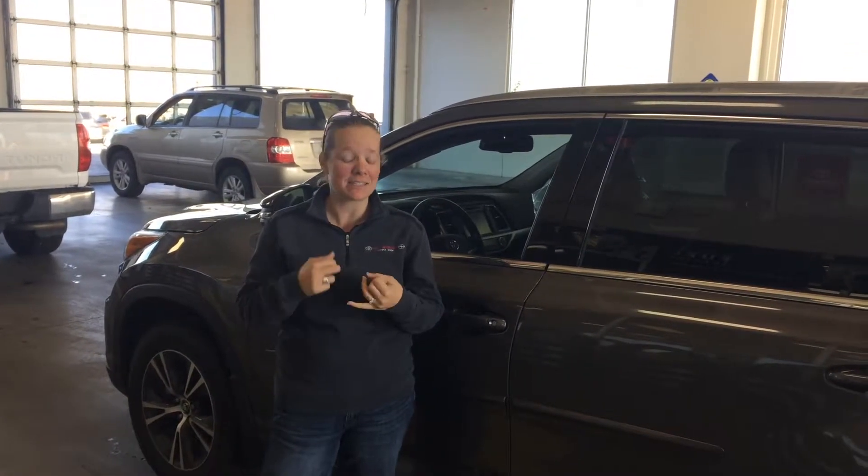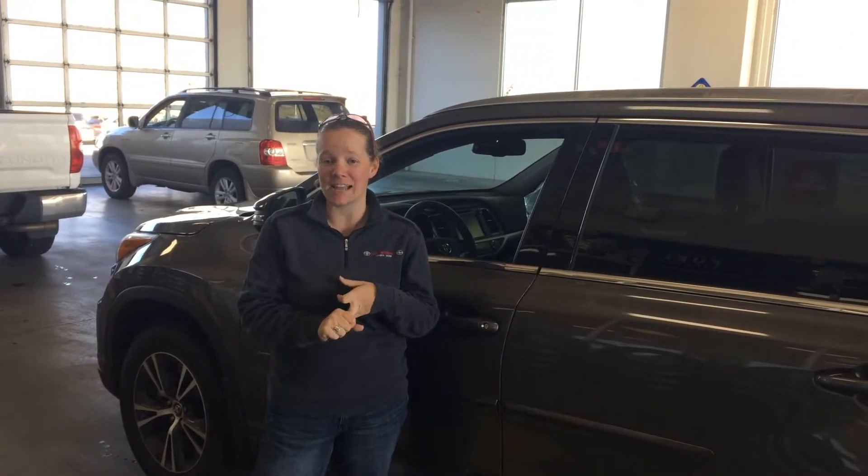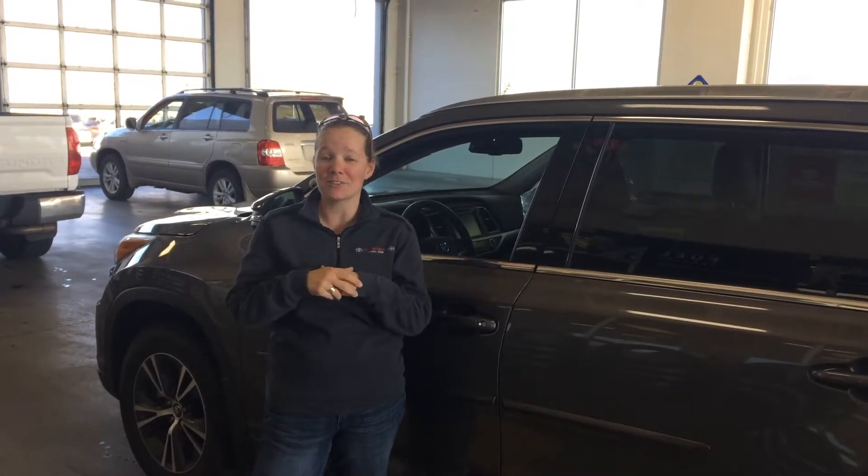I'm going to go ahead and grab my keys, books, and any other personal items that I need. I'm going to go ahead into the service reception center and discuss my needs with a friendly service advisor.